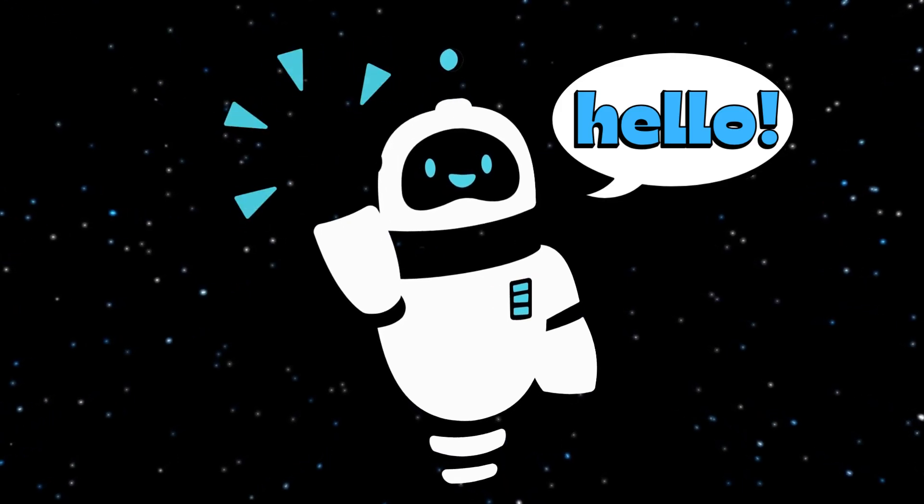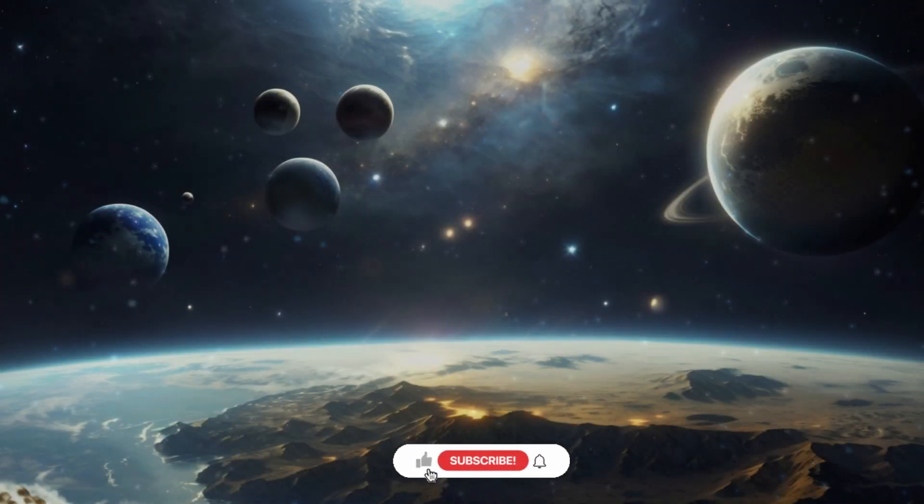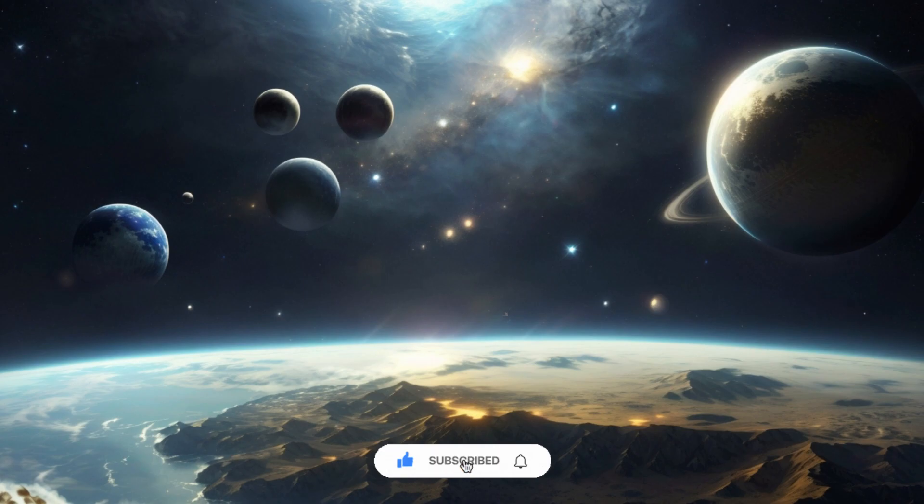Greetings, fellow Cosmic Explorers. Today we're embarking on an incredible journey into the depths of space to uncover the mysteries of Kepler-62e, a distant exoplanet that has captured the imagination of scientists and space enthusiasts alike. I'm Jerry, and in this video we'll delve into the intriguing story of what Kepler-62e is and how scientists managed to find this distant celestial gem.